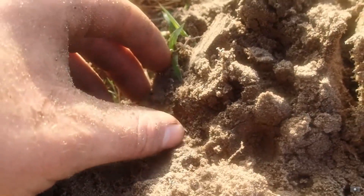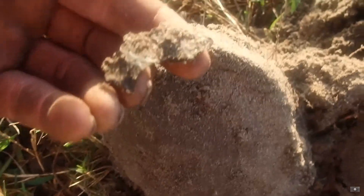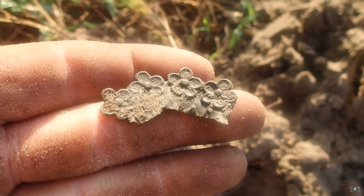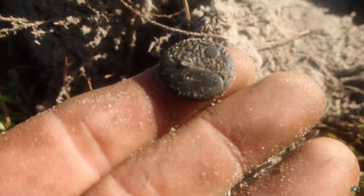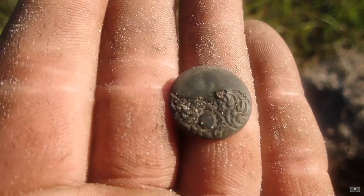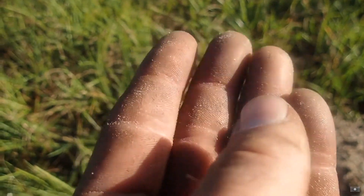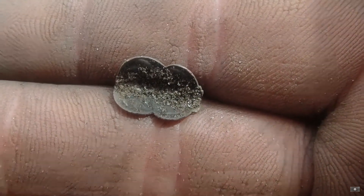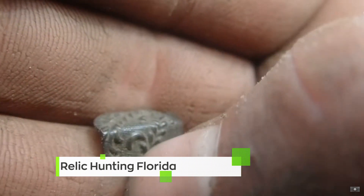Whoa — fancy, fancy copper, folks! That is one freaking fancy button, good lord. I love it. The only thing that would make that better is if it were military, but it's not. Beautiful. I just found the tiniest little fancy thing you ever have seen — I just don't know what it is. He's always on the great finds, always doing digs with killer finds. Got to go check out his channel — links down below. Relic Hunting Florida, great job man.